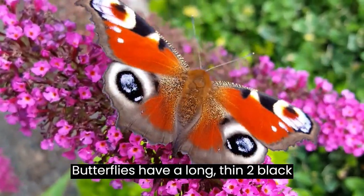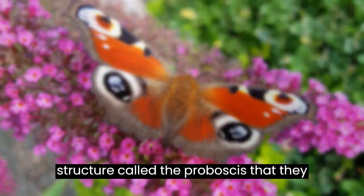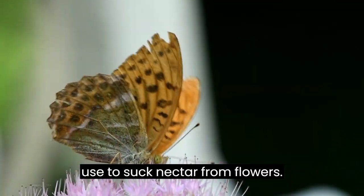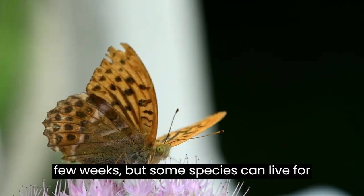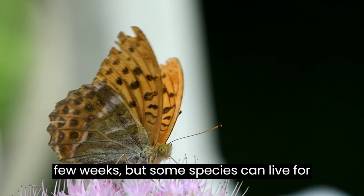Butterflies have a long, thin tube-like structure called a proboscis that they use to suck nectar from flowers. Most adult butterflies live for only a few weeks, but some species can live for several months.